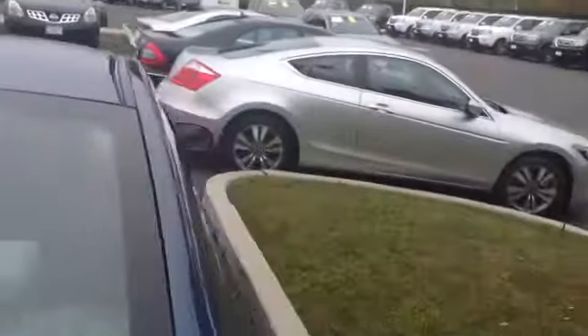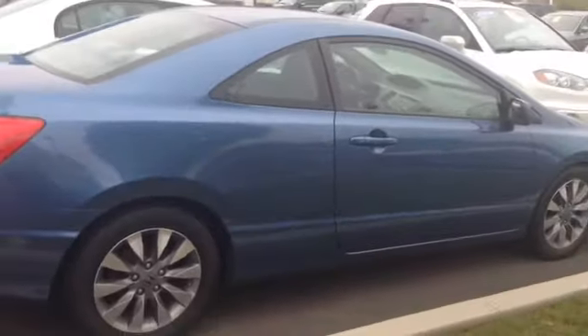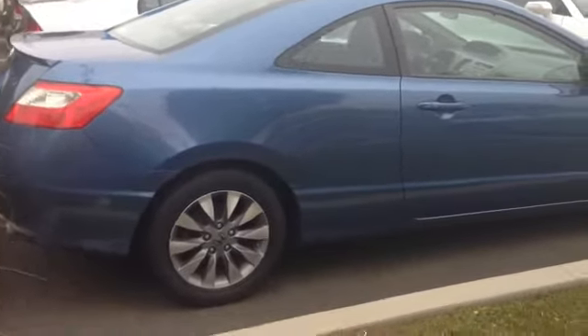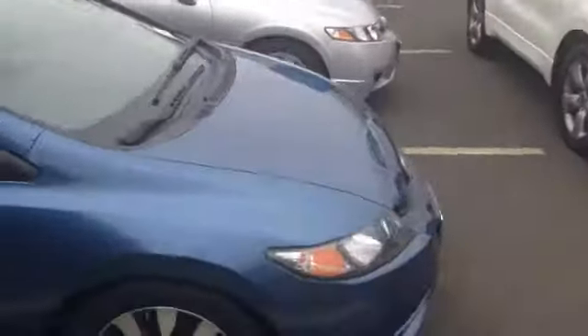It's in very good shape. It is a certified vehicle. You get the balance of a seven-year, 100,000-mile powertrain warranty and a one-year, 12,000-mile bumper-to-bumper warranty.